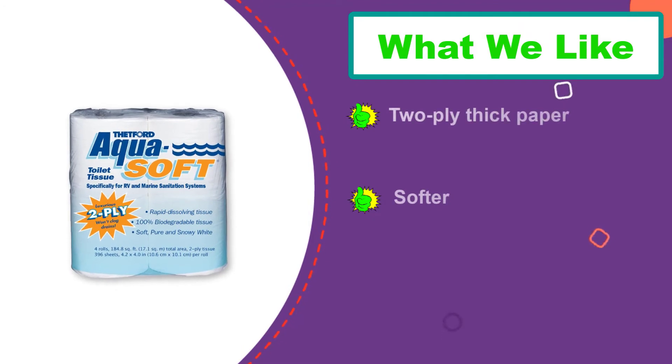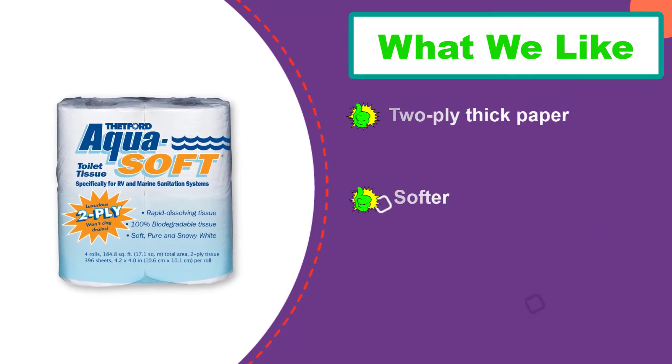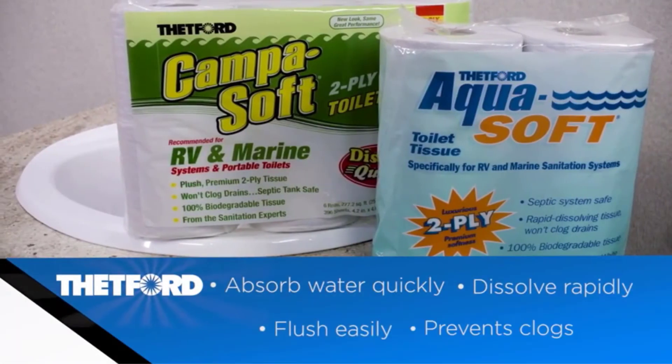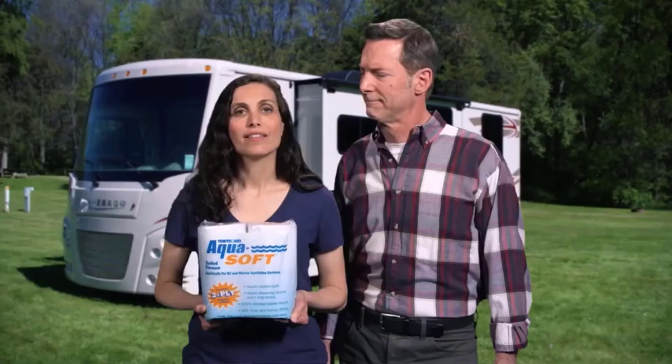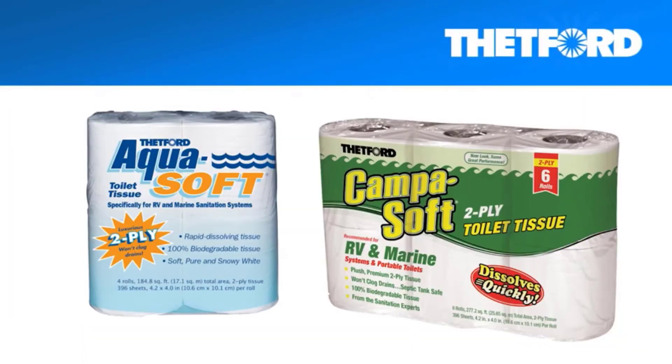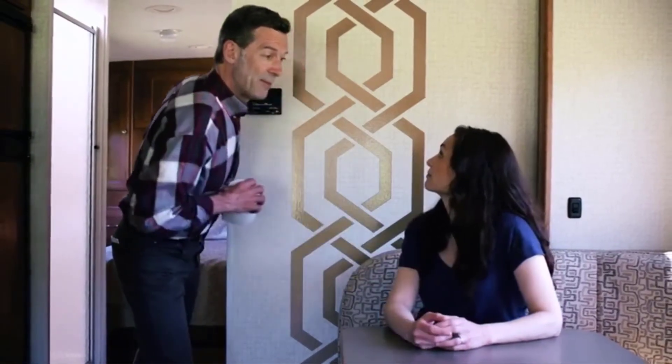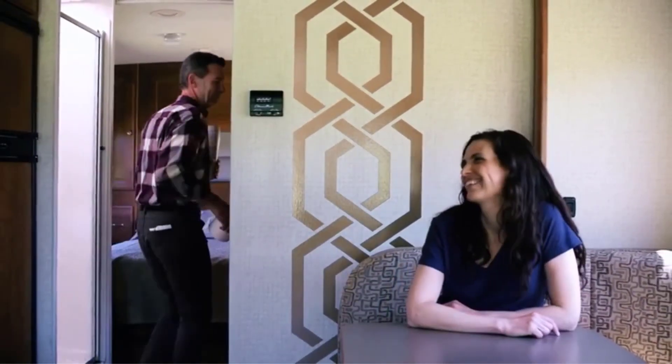Each roll of toilet paper comes with 396 sheets, which is less than some other options, but still a decent amount. This pack comes with four rolls, so you'll need to restock more quickly than with some other options. While it is versatile in use, it may not be the softest when compared to other toilet paper brands, and even though it is two-ply, the tissue is rather thin. This seems to be a common theme with quick-dissolving, septic-safe toilet papers. Stocking up on more rolls may be the best route when buying this RV toilet paper.